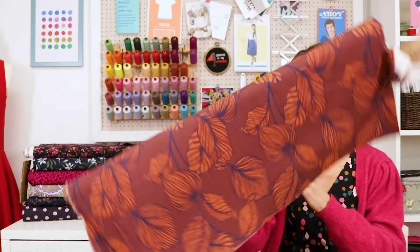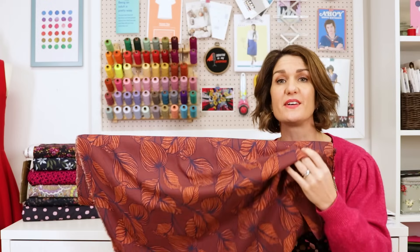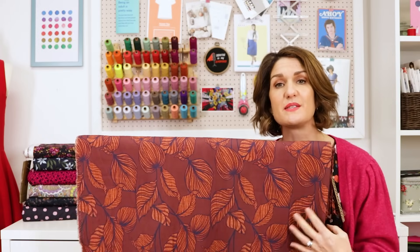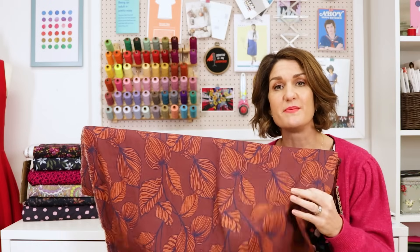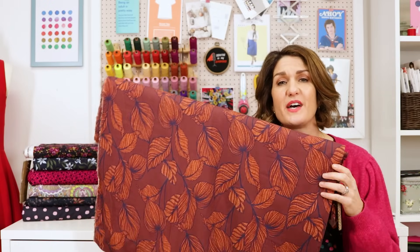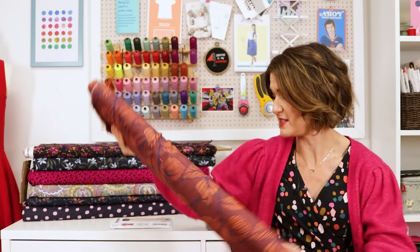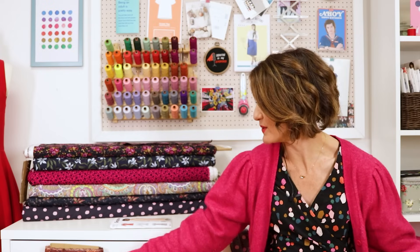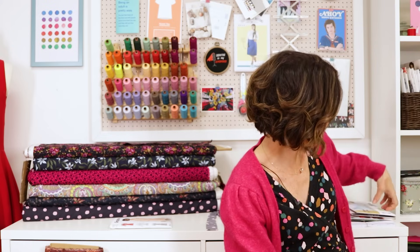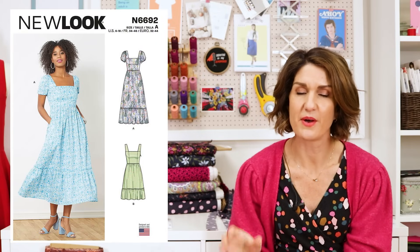For winter, the long sleeve version with the shorter hem would look awesome sewn up in this beautiful viscose fabric, which I think is from France — it's an ex-designer deadstock and it's absolutely gorgeous. I thought that would look lovely sewn up into that short version of the dress, and you could pair that with thick tights and boots for a nice winter day look.